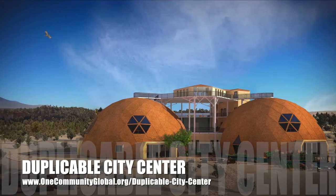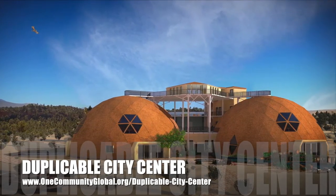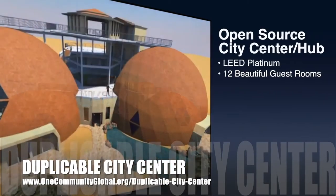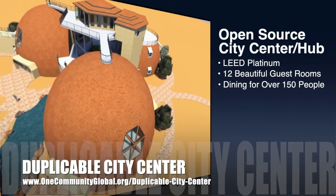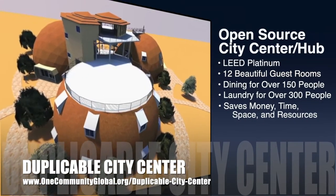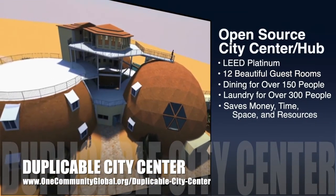One Community is also creating an open source duplicable city center. It is designed to be LEED Platinum certified, provide 12 guest rooms, dining for over 150 people, and laundry and recreation space for over 300 people, all while saving money, time, space, and resources.